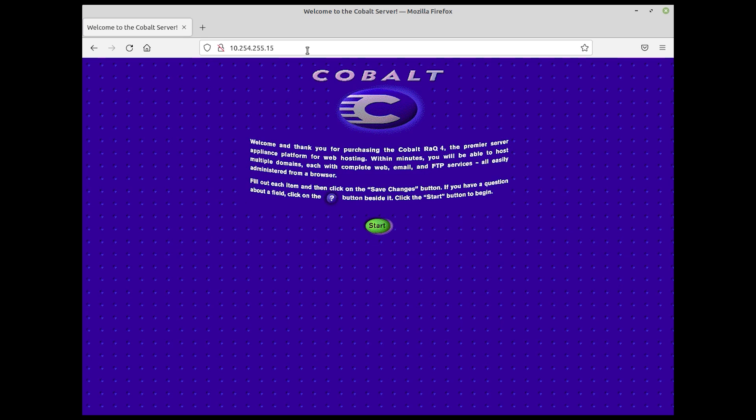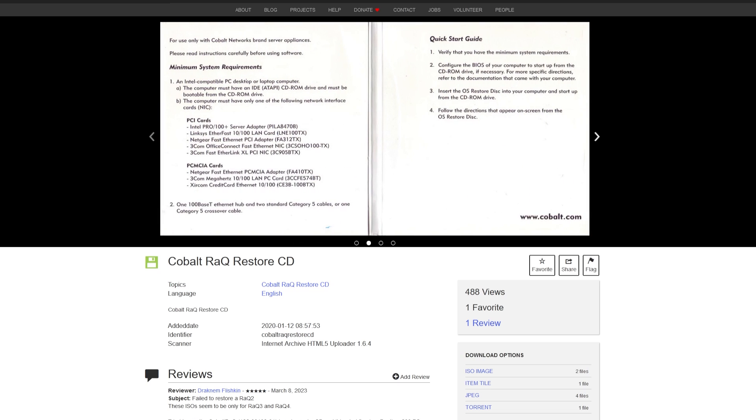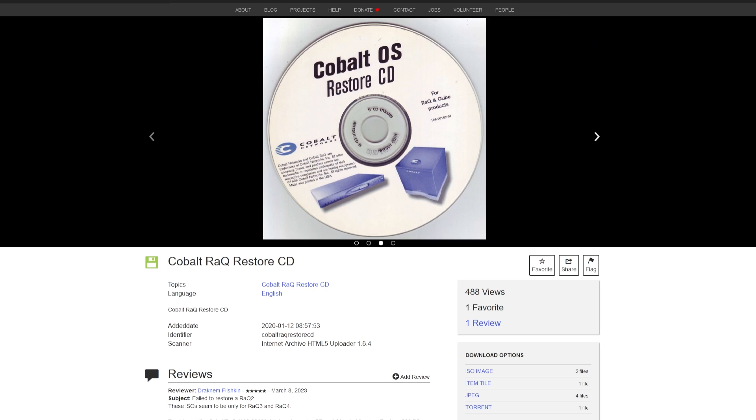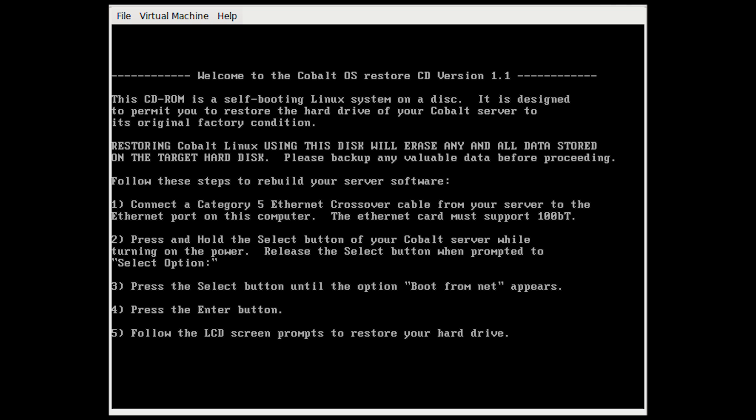In our case though, we wanted to experience the original, unadulterated version of the Cobalt Rack and get a glimpse of what it was like to set up these appliances all those years ago. We naturally turned towards the Internet Archive to see if we could find the original restore CDs, and as luck would have it, there are two available: version 1.1 and version 2.0.